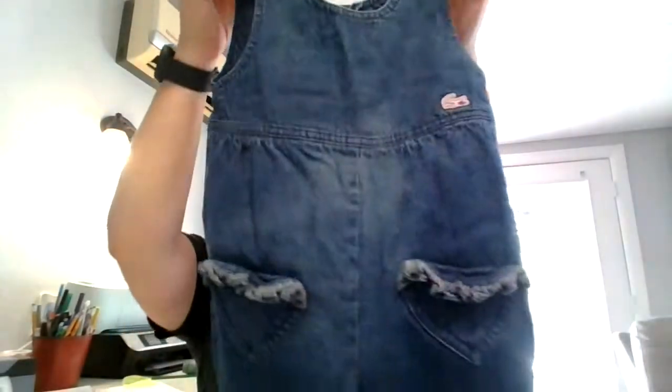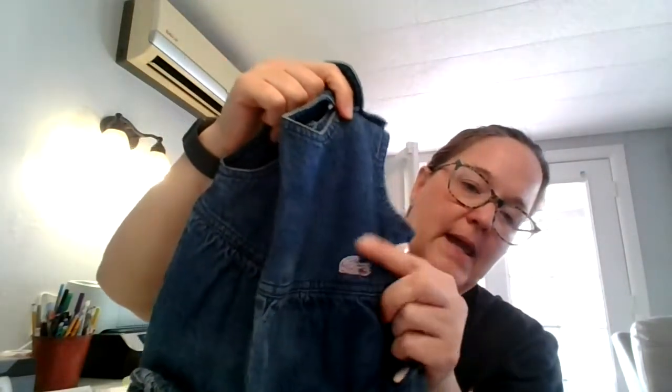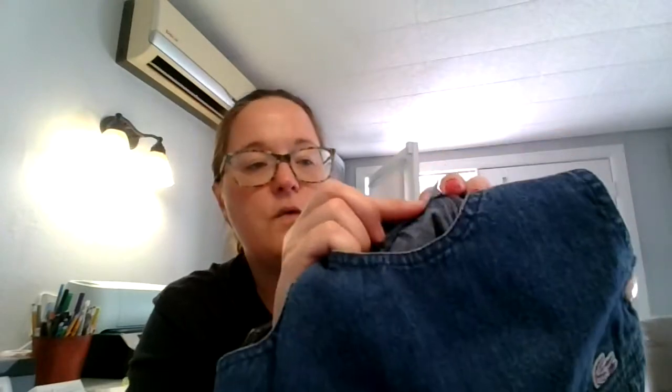Then we have some Lacoste little girl overalls as well. There's ruffle detail on the pocket, pink hearts, and an embroidered Lacoste logo. There's the back — very cute. The tag shows 100% cotton and this one is 18 months.